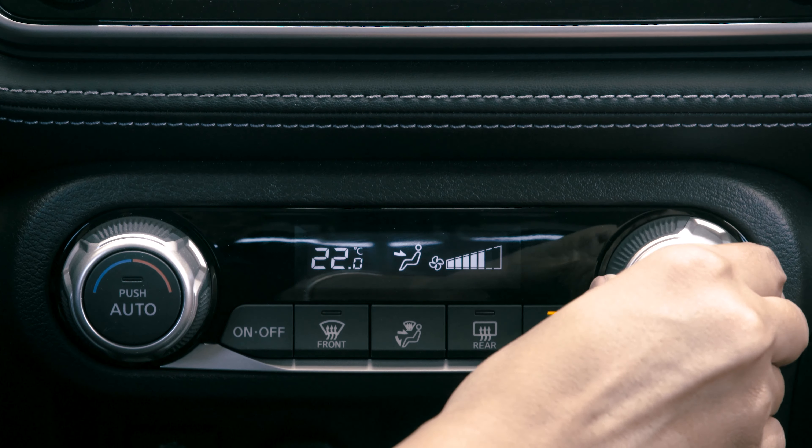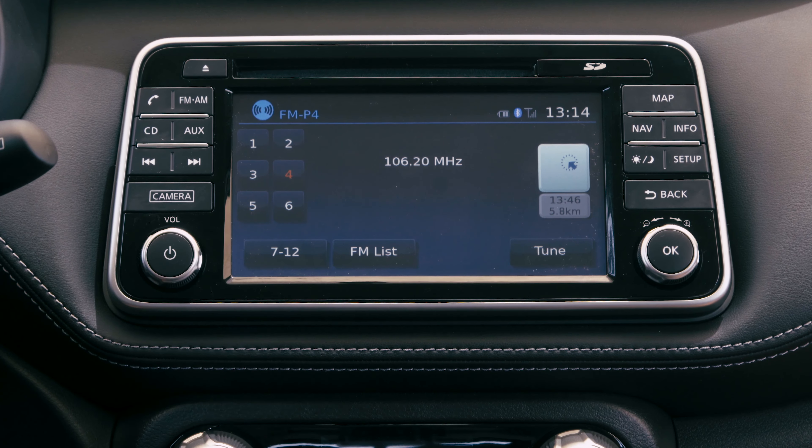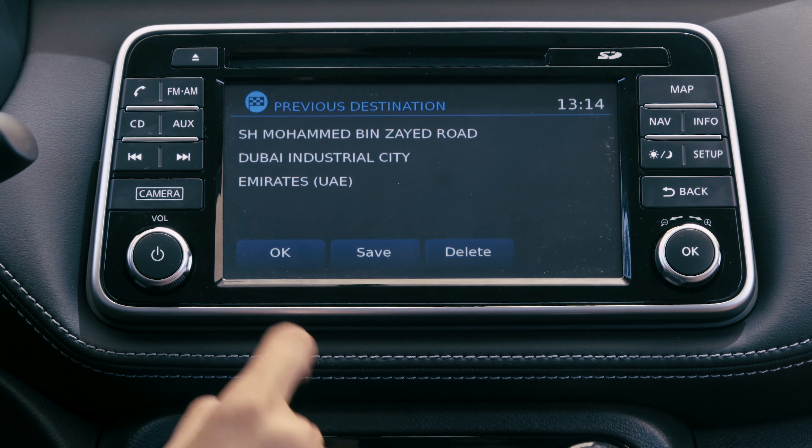The cabin is dominated by the 7-inch Nissan infotainment system, which has all your entertainment and connectivity needs — from satellite radio, GPS navigation, a hands-free phone system and seamless integration with your smartphone.